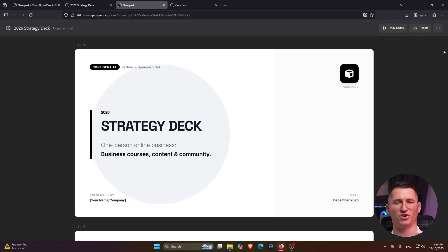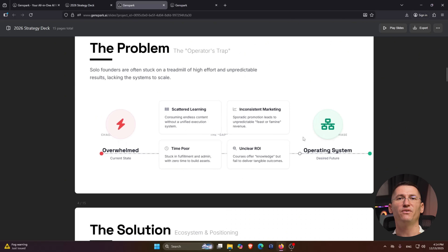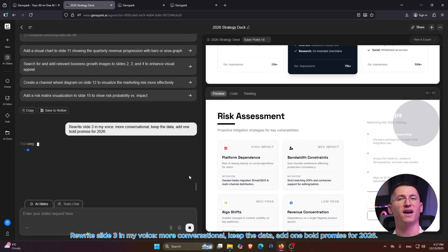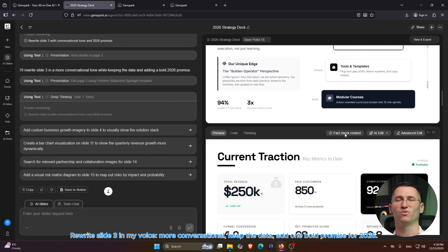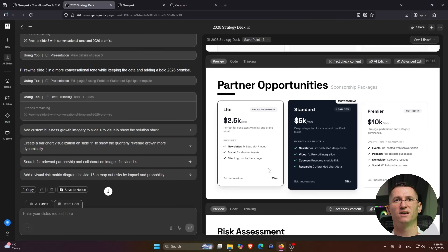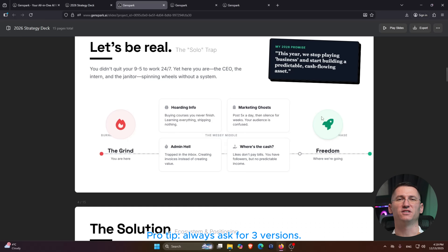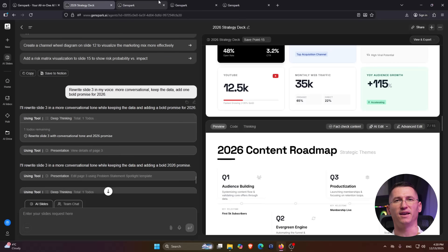In a few minutes, it builds the full deck structure, designs the slides, and I can click into any slide and edit with natural language. If a slide feels too generic, I can say: 'Rewrite slide 3 in my voice, more conversational. Keep the data. Add one bold promise for 2026.' GenSpark regenerates that slide without me touching layouts or fonts. Pro tip: inside GenSpark, I like to ask for multiple options every time — three versions of a slide, three thumbnail ideas, three layouts — then pick one I like and refine with specific prompts. That's already better than a typical copy-paste into PowerPoint workflow because the AI is designing the actual slides, not just dumping bullet points.